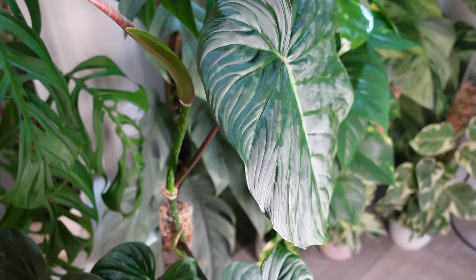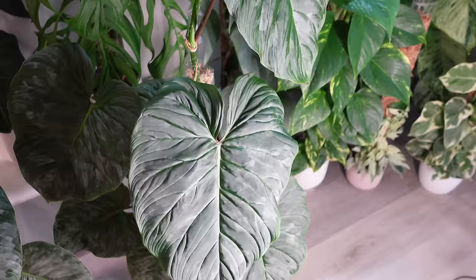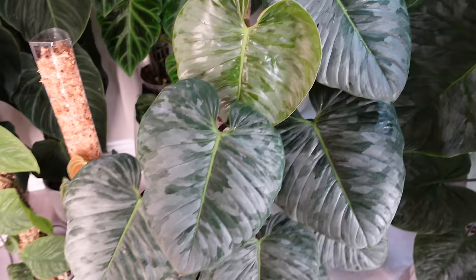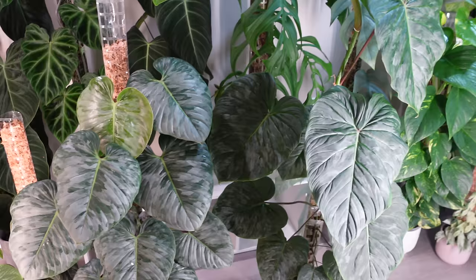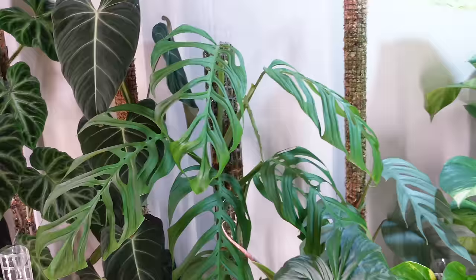Majestic has two vines and I'm going to be repotting it as well — it is getting massive. I just did Sorteroy not too long ago — repotted and extended it, and she's giving me a new leaf post-repot. This plant is very beautiful. I love them both — Majestic and Sorteroy — I think they're unique in their own way. I'm just at a loss for words about how beautiful these philodendrons are.